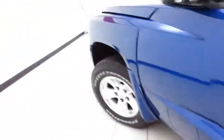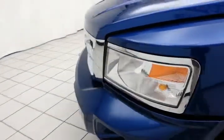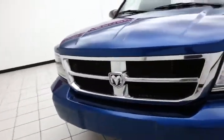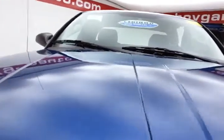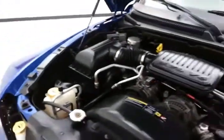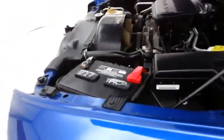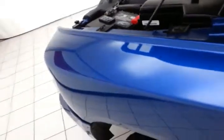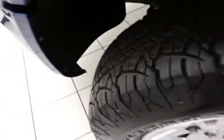Under the hood, this Dakota has a 3.7 liter V6 with 210 horsepower, just as clean under the hood as the rest of the truck. EPA fuel economy estimates an average of 14 miles per gallon in the city, average of 18 on the highway. New brakes and about 75% of the tire tread left.